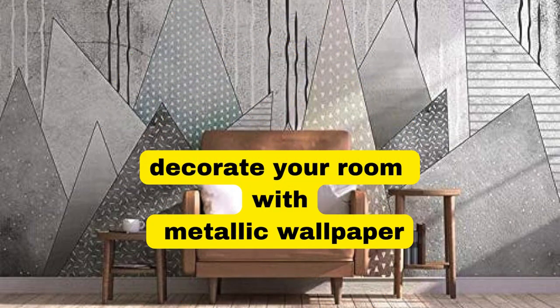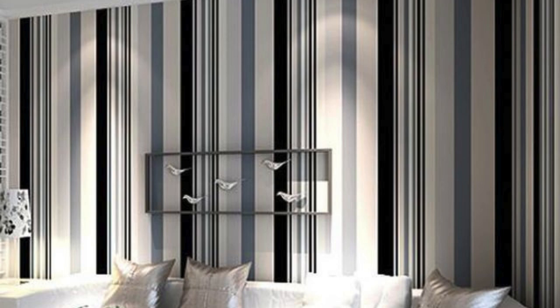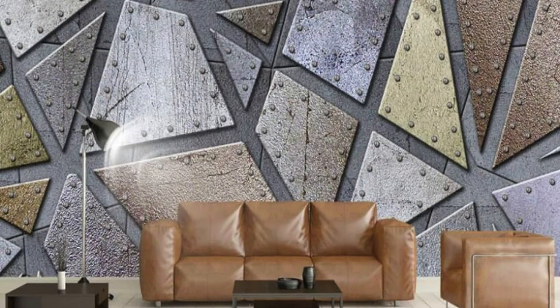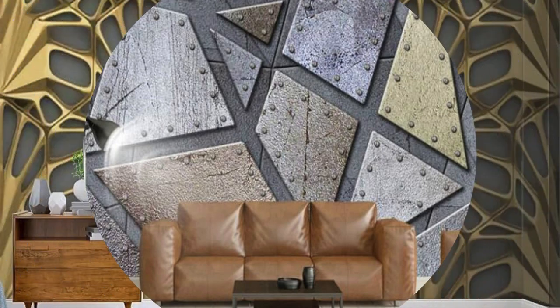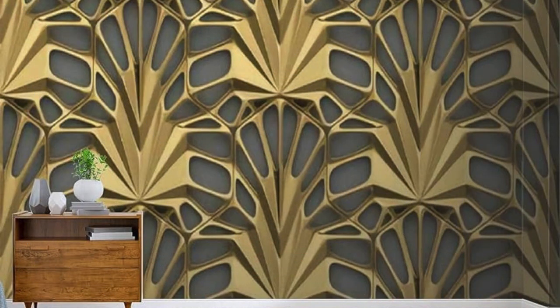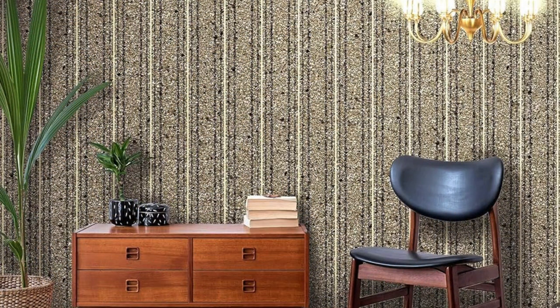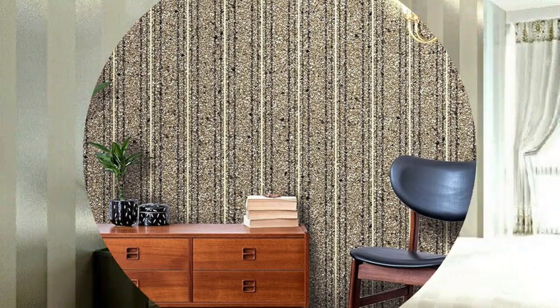Lit Blinds Store: Metallic wallpaper is a luxurious and contemporary design choice that effortlessly adds a touch of opulence and sophistication to any space. The inherent reflective properties of metallic wallpaper create a stunning interplay of light, introducing a dynamic and ever-changing visual experience. The metallic sheen brings a sense of glamour and elegance, making it a perfect option for those looking to infuse their interiors with a modern and chic aesthetic.